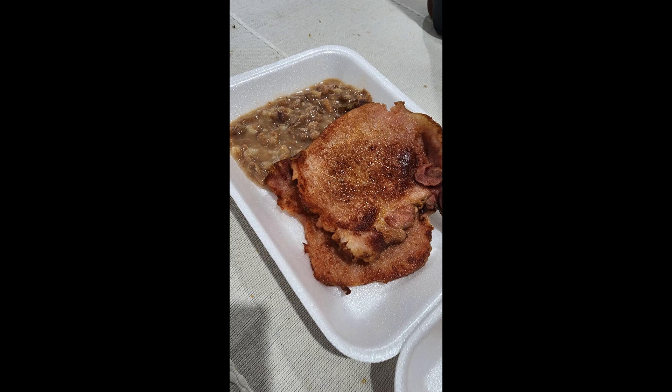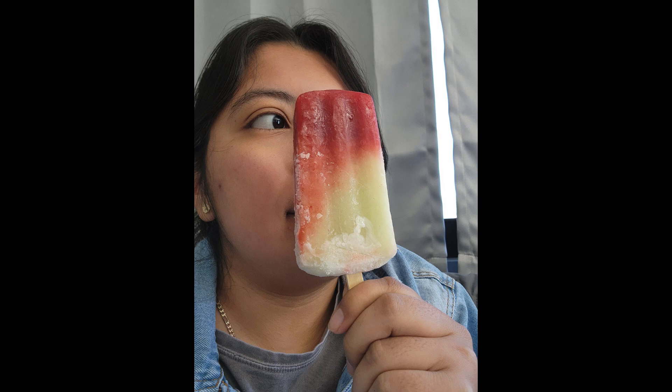For breakfast we had pork chops with pinto beans and of course tortillas — couldn't miss out on those. Later, my sister went to go buy some ice creams and popsicles, and I decided to go with a cucumber with chamoy flavor.